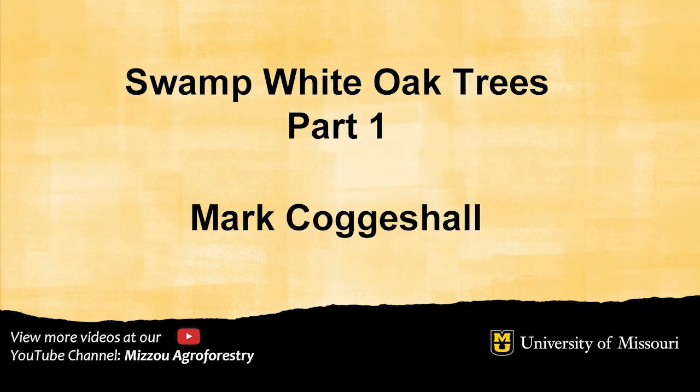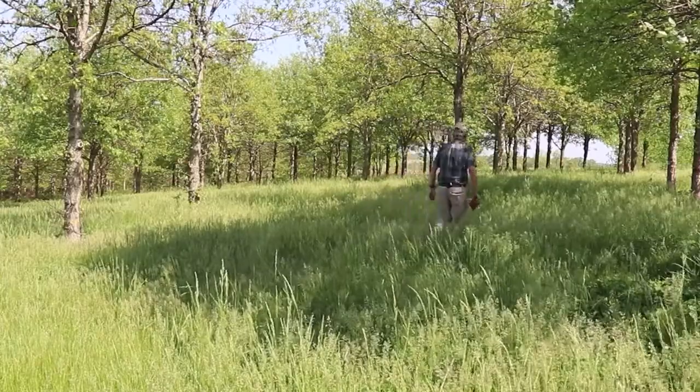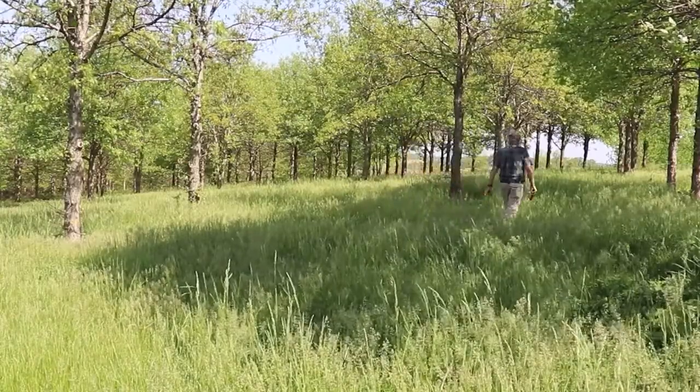Hello, my name is Mark Cogzall. I'm a researcher at the University of Missouri in Columbia, and I'm affiliated with a group called the Center for Agroforestry.